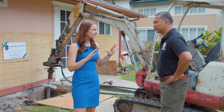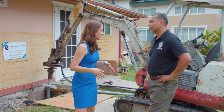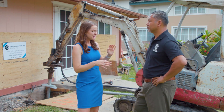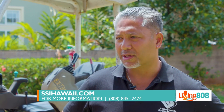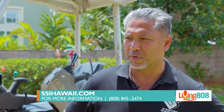That's why it's so important to have the professionals come out to really do a deep dive into the conditions and what really needs to be done to solve the problem. If people are noticing similar things in their home, they can call a company like Structural Systems, who will do a free assessment. You can learn more about our products and systems on our website SSIHawaii.com, or reach us at 808-845-2474.